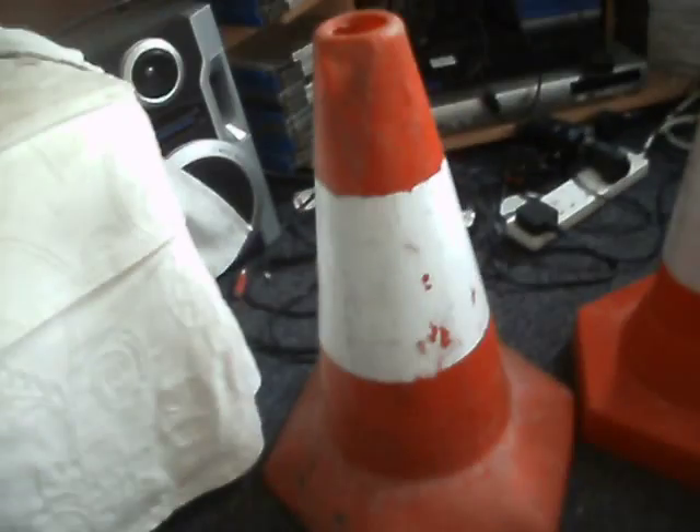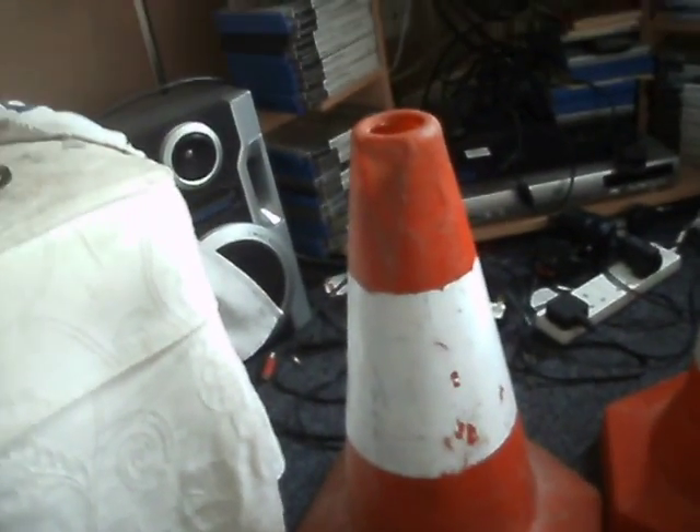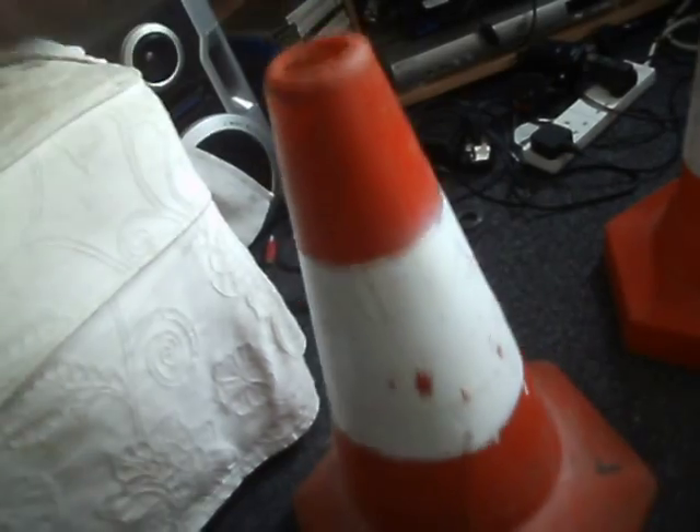Then I've got this one, which I found in the hedge near some railway bridges in town. Someone's cut a triangular hole in the end — probably to get the sand out, because that would have been another sand-weighted cone. Again, there's no manufacturer name on that one, so I don't know the history of it.